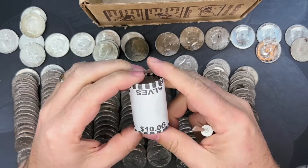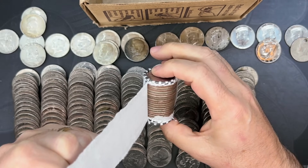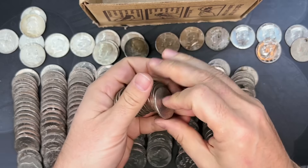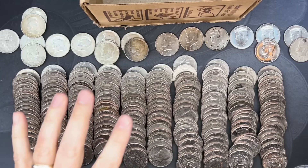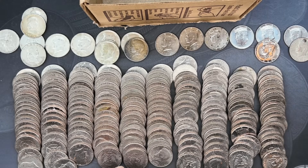Roll number 50 — let's see what we've got. Any last-roll silver? That is a no. The silver train didn't leave us completely at the end, but that is pretty awesome overall. We'll do a wrap-up of box number one, give you a value on the silver, and then get into box number two.